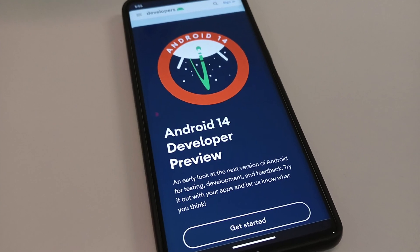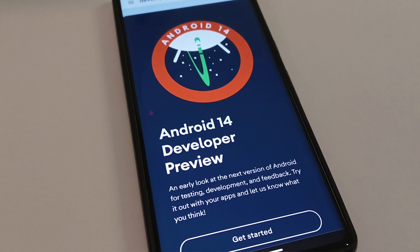So what will One UI 6 feature? What can we expect from it? We don't know for sure, but Google has been showcasing features on the Android 14 preview, and most of the details we see in the preview end up in Samsung's One UI. By taking a closer look at Android 14 beta 1, we can get an idea of what to expect from One UI 6.